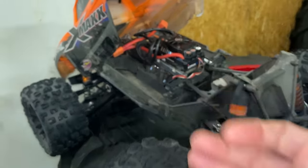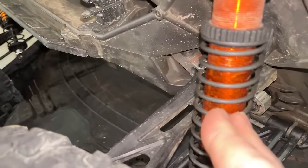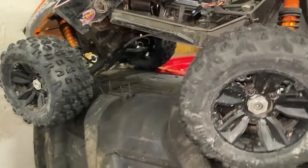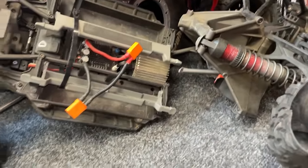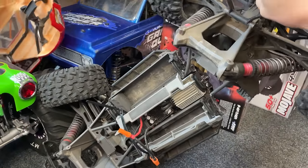This is my big horsepower Traxxas X-Maxx 8S. I put long travel suspension on it and it broke a little bit — video soon. Also in that video I broke this X-Maxx as well. Oh my god, look at the state of that.